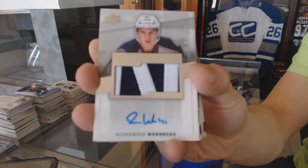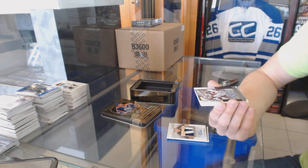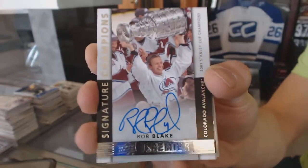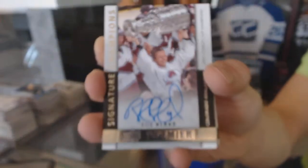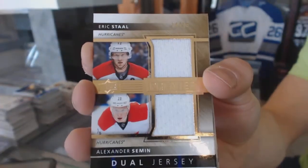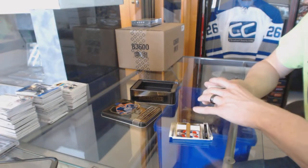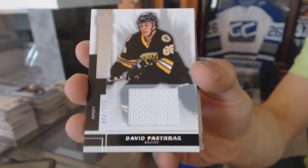299 for the Jackets, Signature Champions numbered 66 of 99 for the Colorado Avalanche, Rob Blake. We've got a dual jersey number 34 of 75 for the Carolina Hurricanes, Eric Staal. We've also got a base jersey numbered to 125 for the Boston Bruins, David Pastrnak.